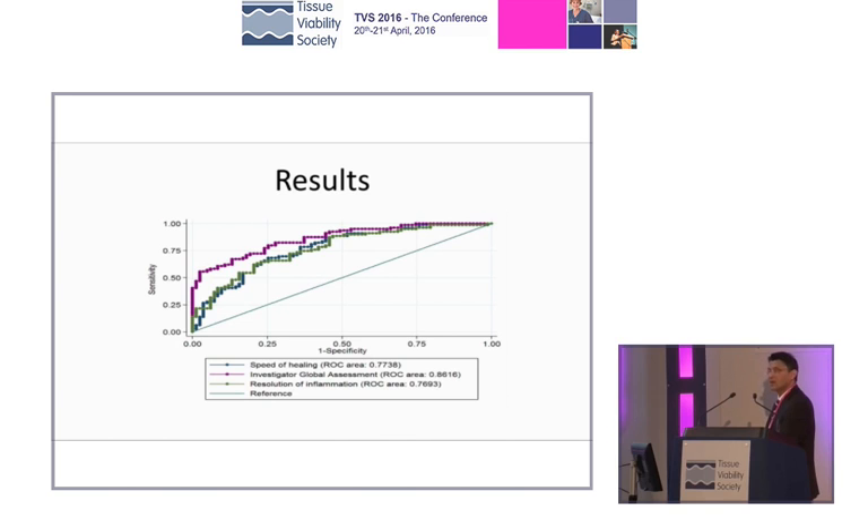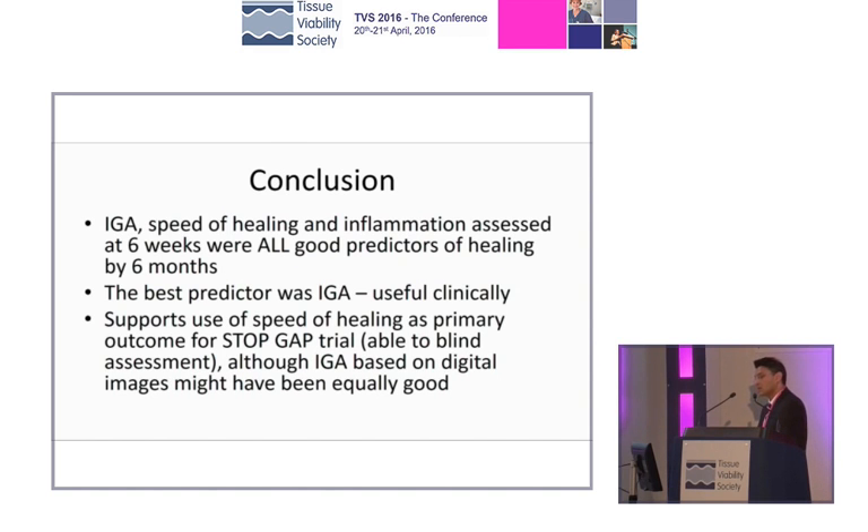At six weeks of objective assessment, looking at the wound, you can tell whether or not the drug is going to be effective. So in conclusion, the investigator global assessment of the wound at six weeks was predictive of whether or not the patient was going to heal at six months. We have no biomarkers, no other way of looking at it, but at least we know that this is one way of doing it. At six weeks, if you don't see evidence of healing, then maybe it's time to switch to a second-line therapy.